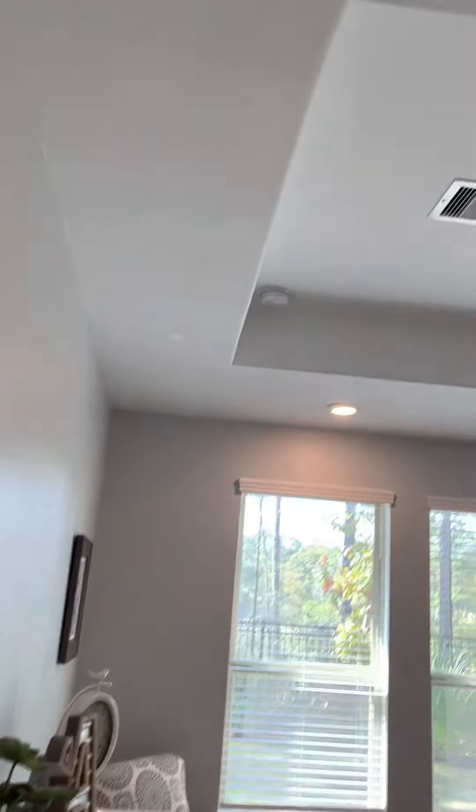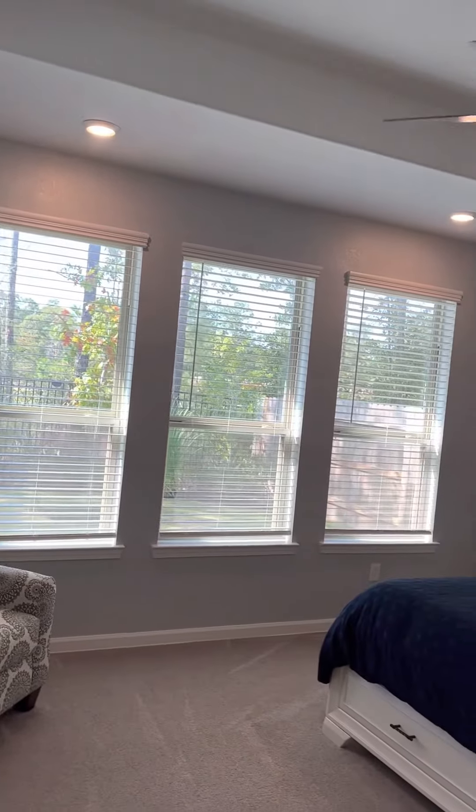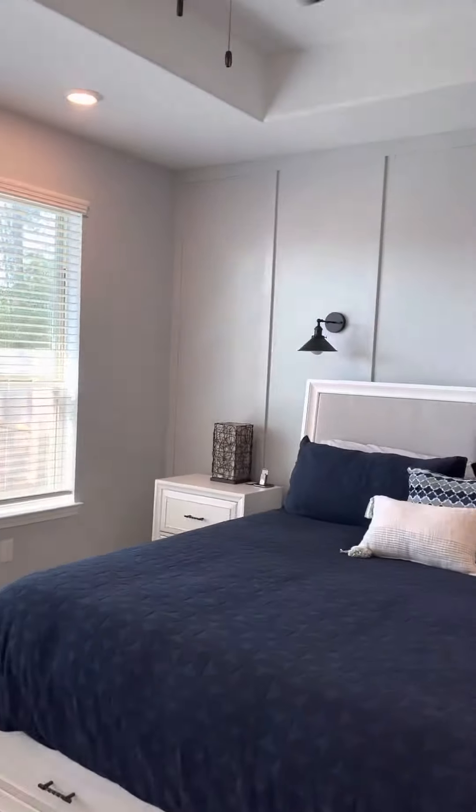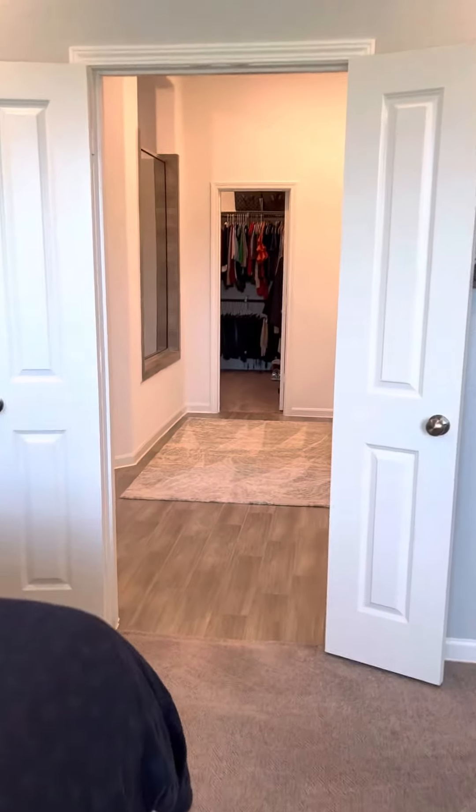Very spacious room with beautiful details, natural lighting, and a great view. And into the primary bathroom.